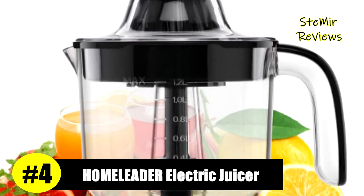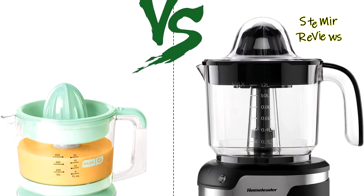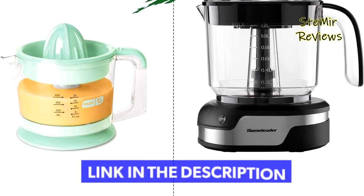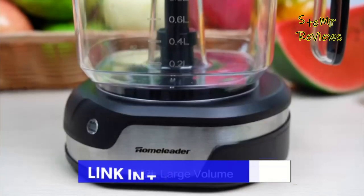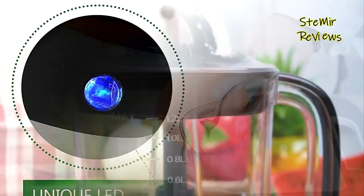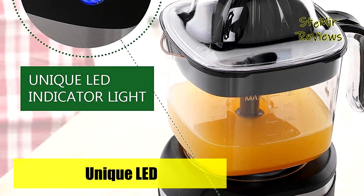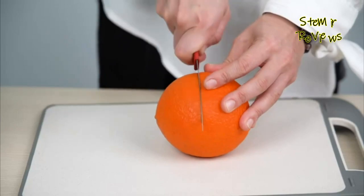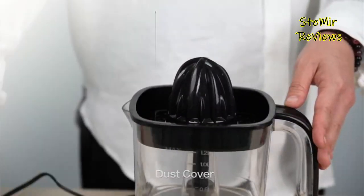Number 4 in our top is from the Home Leader brand. The Home Leader electric citrus juicer has a more powerful motor design and a stable stainless base, making less noise with no shaking or tipping during operation. The orange juicer has a LED working lamp and a container with filter on top to prevent splashing and keep the juice. It features a 1.2-liter large-capacity transparent kettle with handles and scale markings, which can meet the needs of a party or big family.